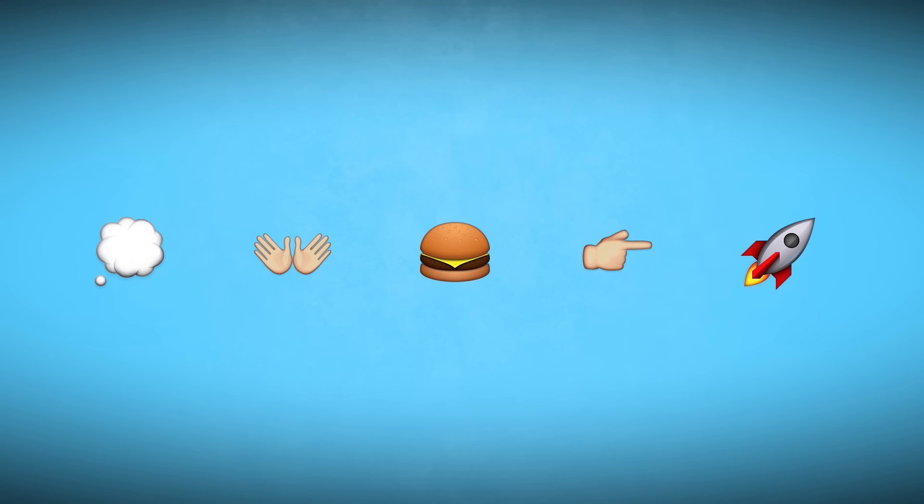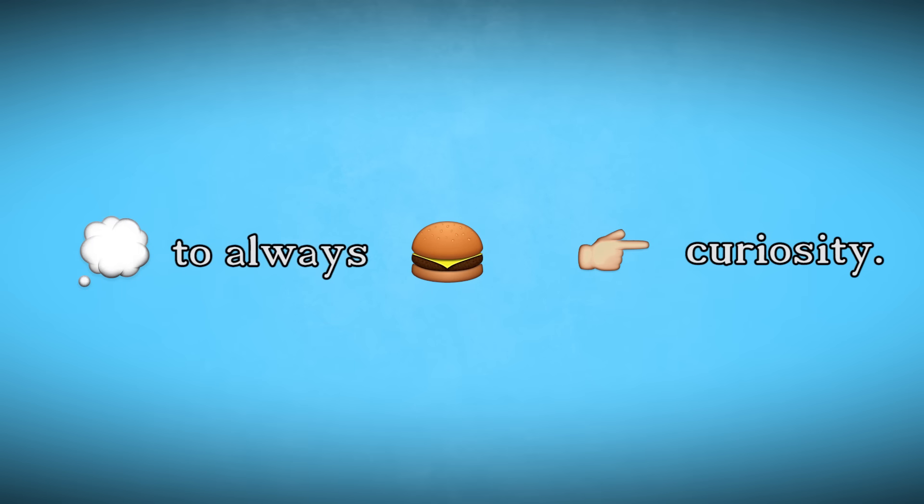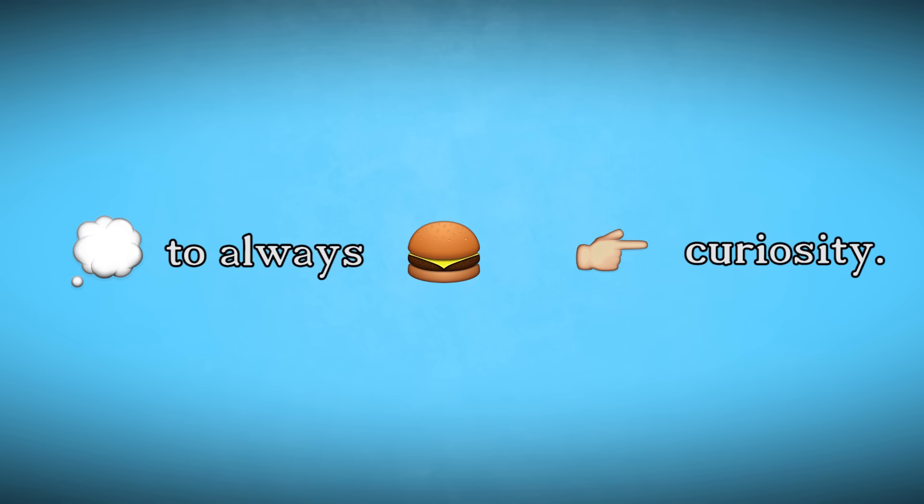For example, if I wanted to say 'remember to always feed your curiosity,' I can either make something very confusing using emojis or add English words to make more sense. But that will prevent emojis from being a language by our 21st century standards, because it needs words from another language to be understood. So no, emojis aren't a language — and that sucks.